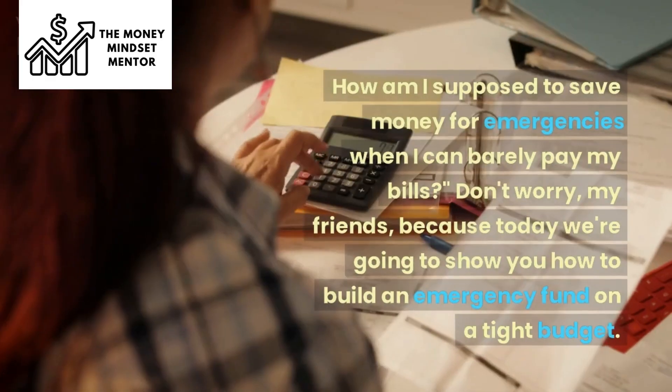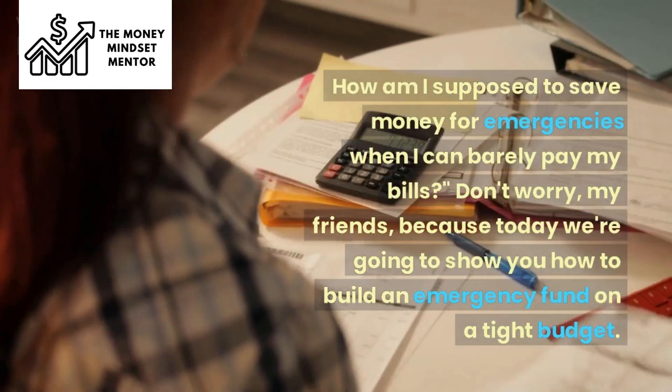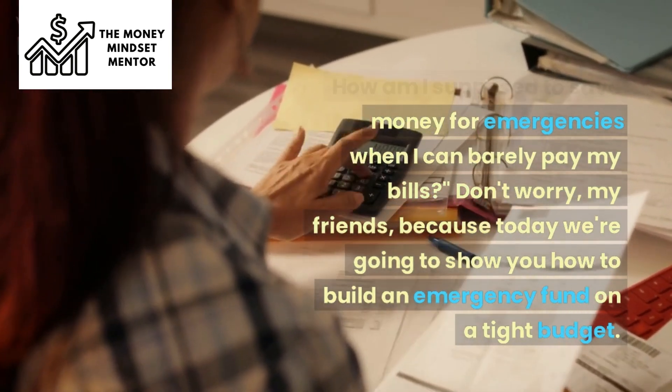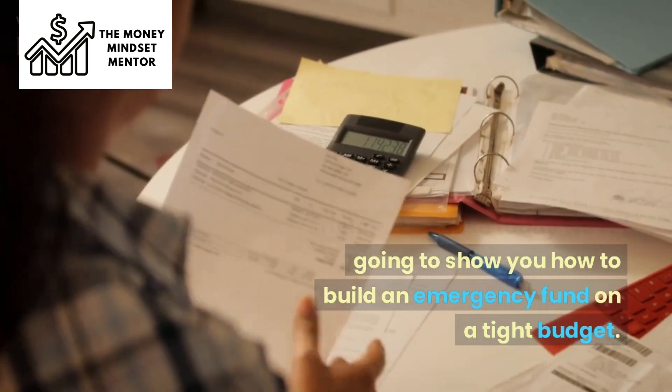I'm on a tight budget. How am I supposed to save money for emergencies when I can barely pay my bills? Don't worry, my friends, because today we're going to show you how to build an emergency fund on a tight budget.